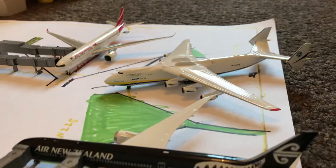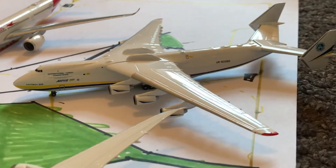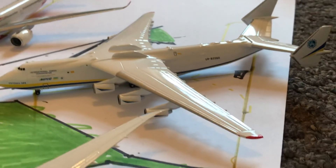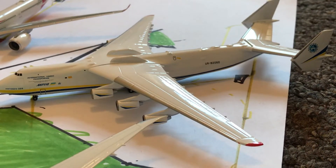Next to him, let me zoom in - here we have an Antonov 225. He's finished loading up and is now waiting for pushback to head out to Almaty, Kazakhstan, and then onwards to Tianjin, China.